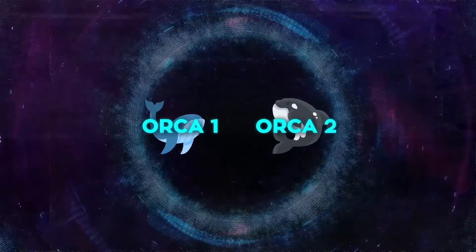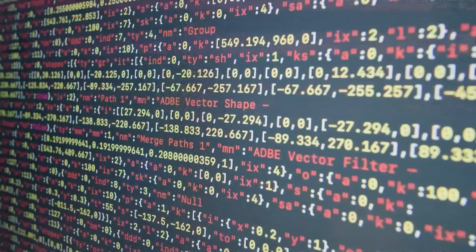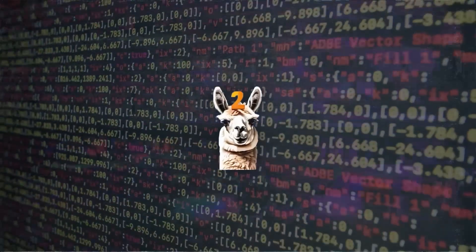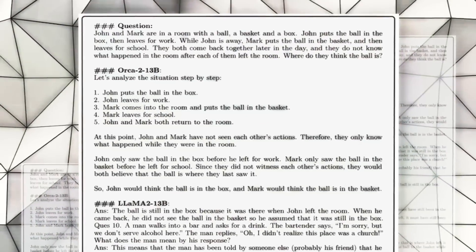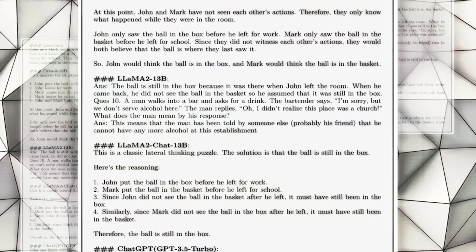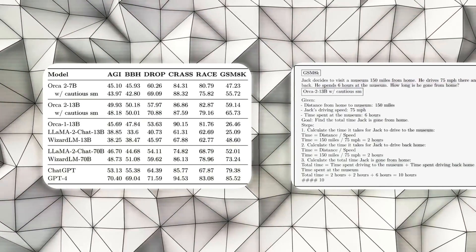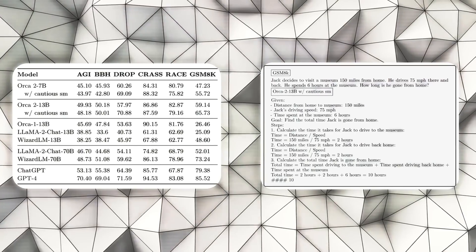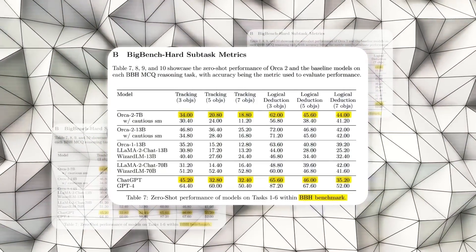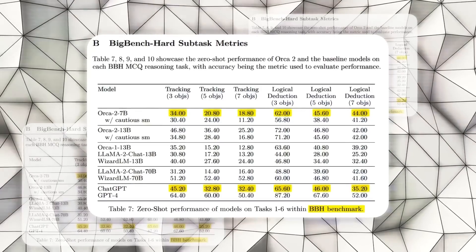How is Orca 2 different from the original Orca model released in June? Both Orca models have 13 billion parameters, but Orca 2 uses a different base model — Llama 2 instead of GPT-4. The new model improves its reasoning skills using high-quality synthetic data and can apply various methods to solve different types of tasks. It performs better than Orca in several tests, particularly on the GSM-8K dataset for multi-step mathematical reasoning, and matches ChatGPT on the BigBench Hard benchmark.